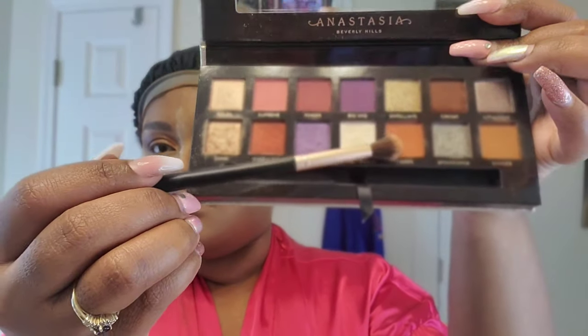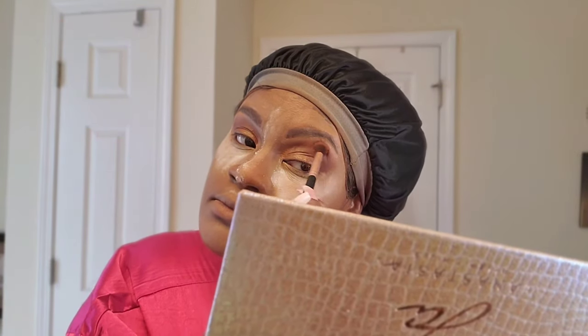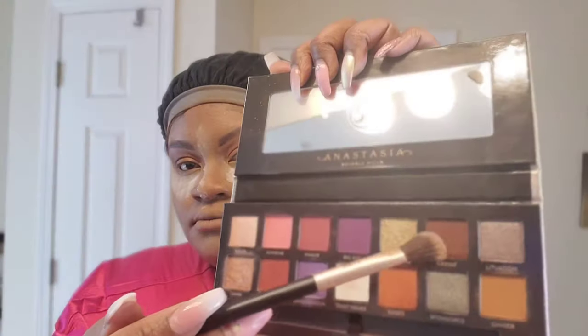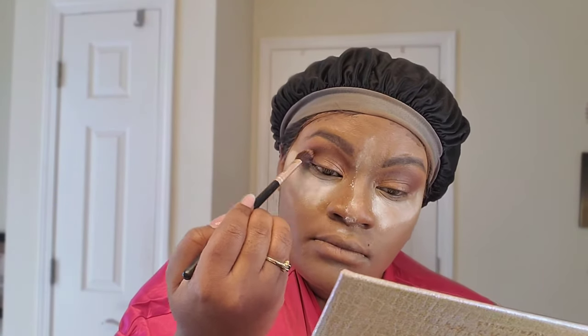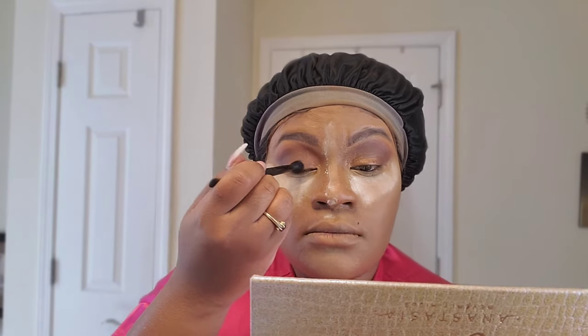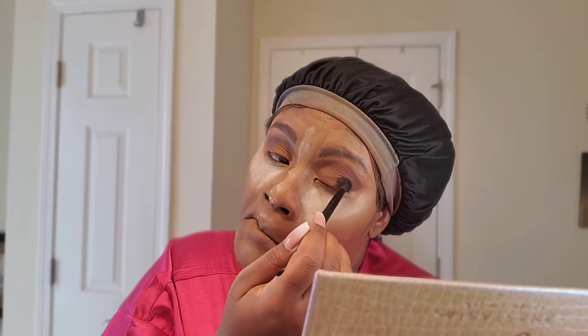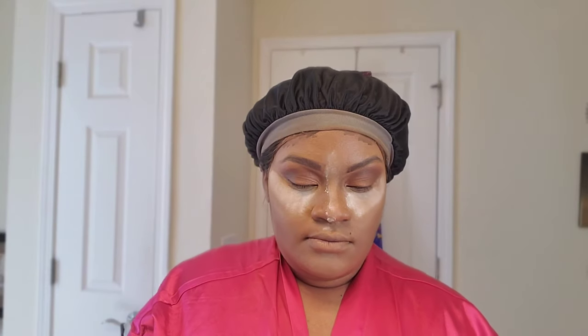Once I get that blended, I'm going to take the color Edges and put that right on my brow bone, on top of that Credit color, and blend that out throughout the crease to brighten it up a little bit — subtle, not too much. Then I'm going to go back to Credit and deepen the crease out a little more. I wanted Edges to give me a nice pop, but then really define that crease again with Credit. Now I'm going back to Ginger, bringing that back to the forefront — no cut crease today, just blending that out very well.